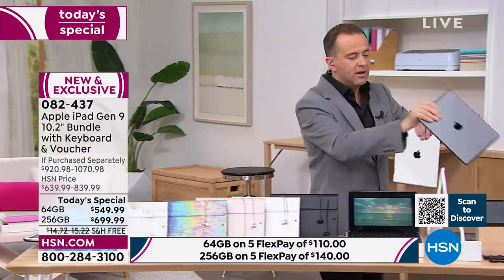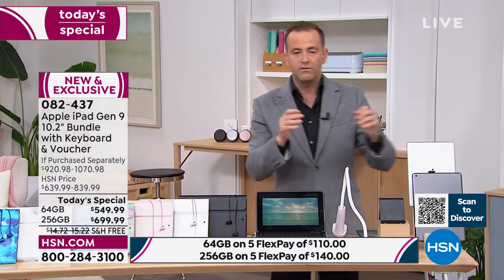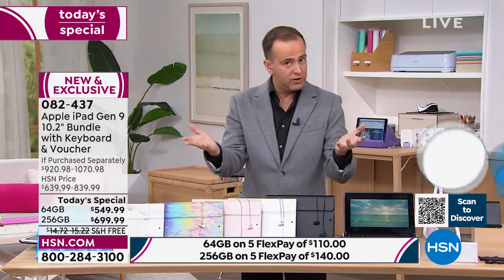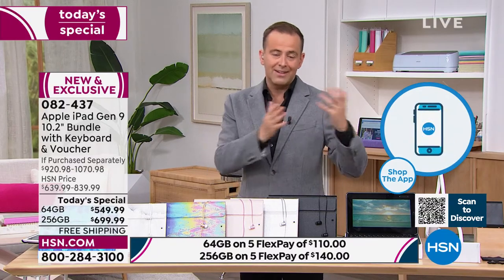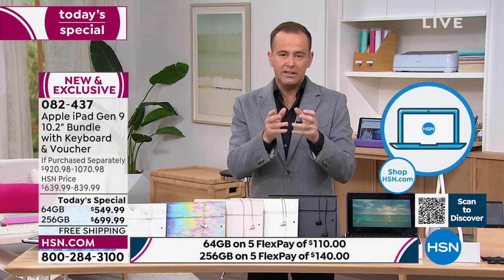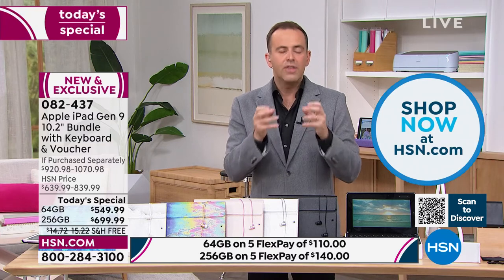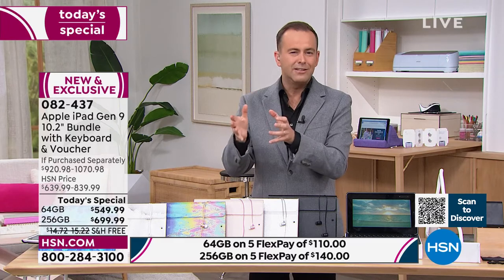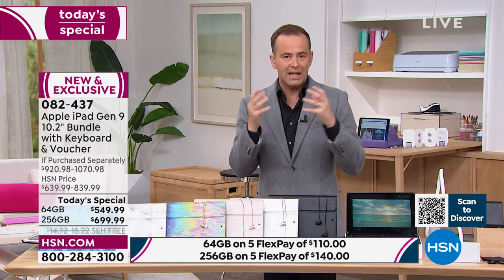Here's the update from HSN HQ. If you're looking for the 256 gigabyte, which represents the better value — you're saving $140 versus the smaller capacity where you save $90 — that size is still outselling the other over seven to one. So that size will be gone very early. When it sells out, we'll still have the 64 gig, but clearly a lot of our audience wants that larger capacity.